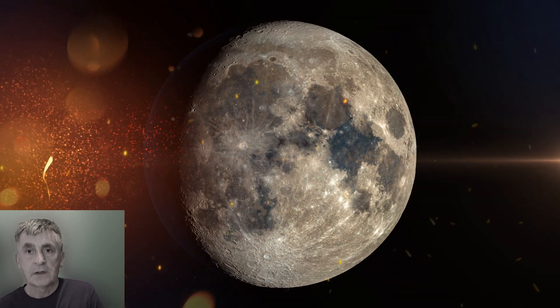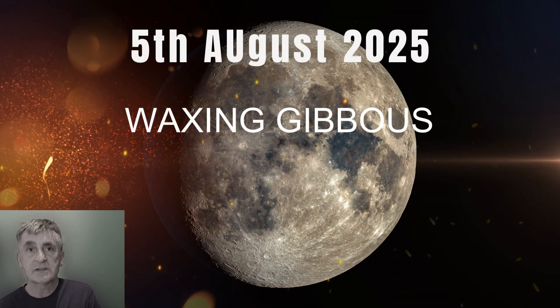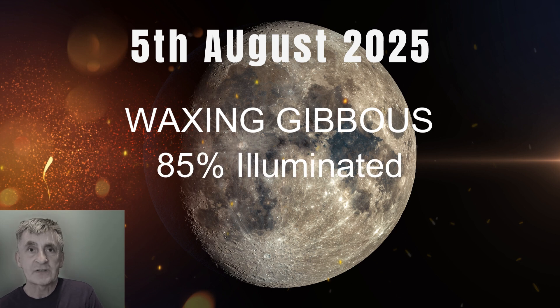On this day, the moon is in its waxing gibbous phase, which is approximately 85% of its surface illuminated. That means most of the moon will be bathed in sunlight tonight, but the terminator — that line, that boundary between light and shadow —